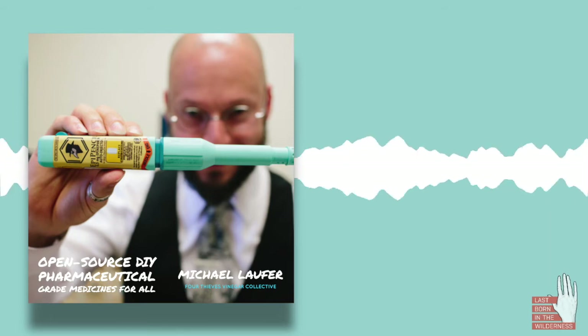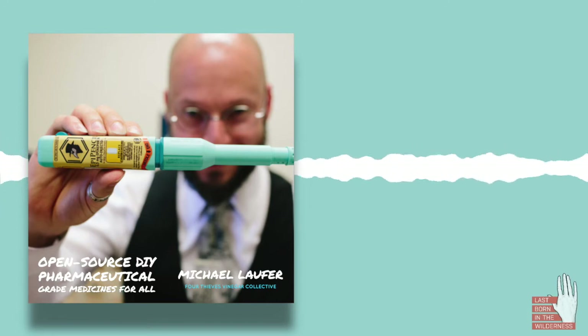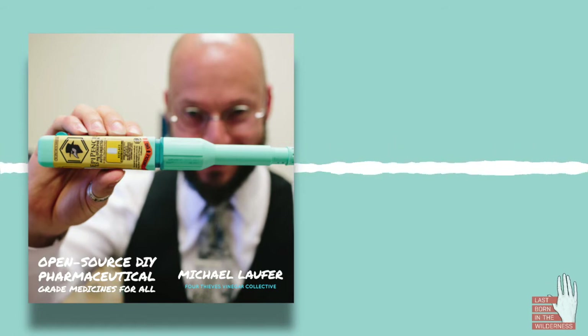And then on top of that, there's Naloxone, which is another very well-established, very safe technology that interrupts opiate overdose and reverses it. But again, it's very hard to get, especially for the people who need it. Additionally, we're working on trying to proliferate some of the HIV antiretrovirals that are more effective but harder to get.